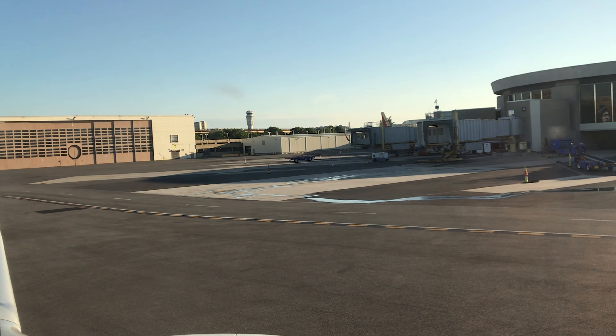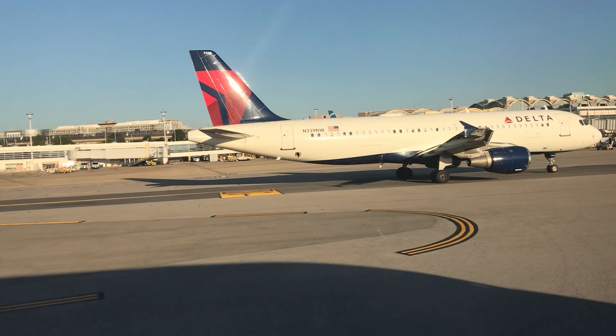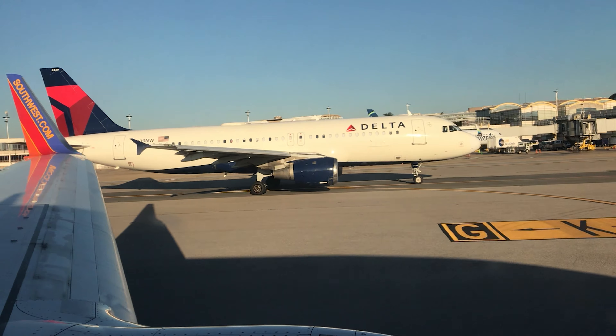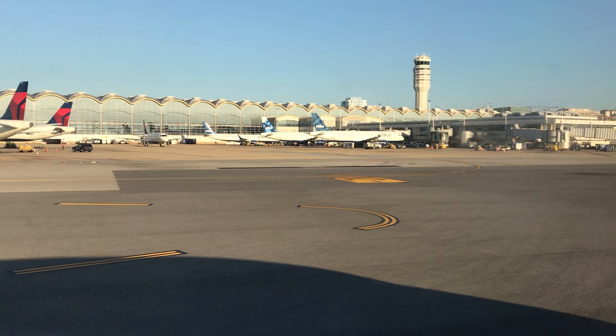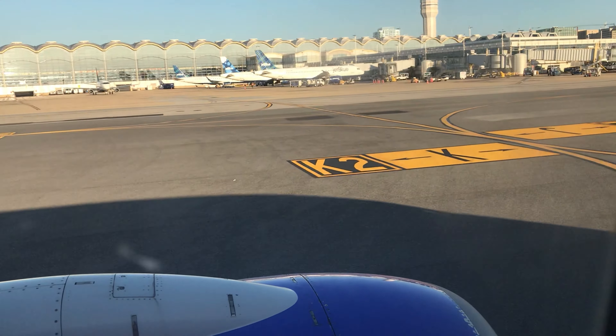Hey there, Delta A319 I believe? And another A319. JetBlue. Two A320s and an E190 there.